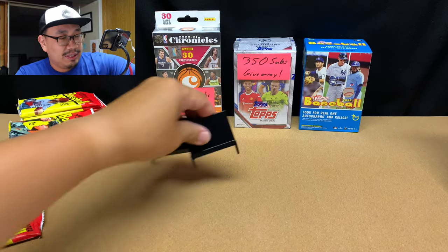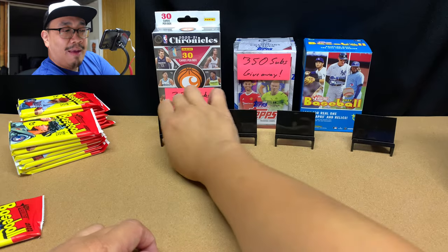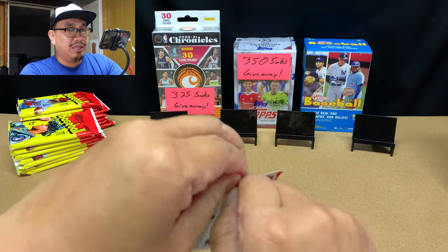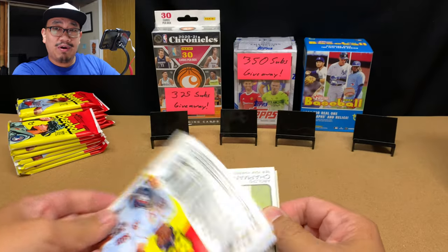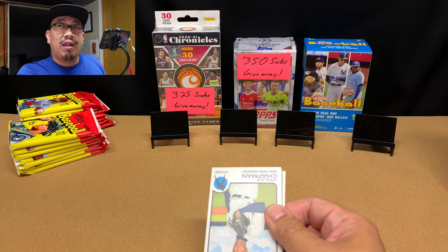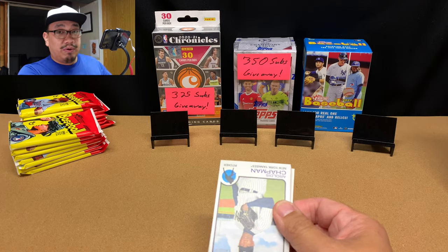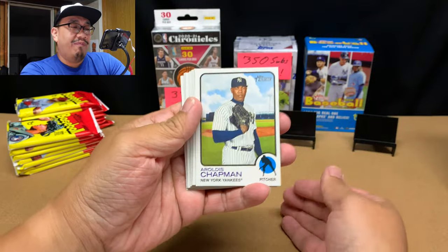These are Target Heritage blaster boxes so they're going to have the candy stamps — they're not going to have the comic strip cards. I really like the comic strip cards, but my Walmart is selling these for like 28 bucks and I don't want to pay that when I can pay 21-23 dollars at Target and Barnes & Noble. I have not pulled a Wander Franco rookie card out of Heritage yet, so hopefully that happens today.